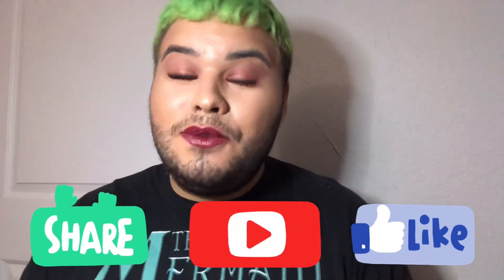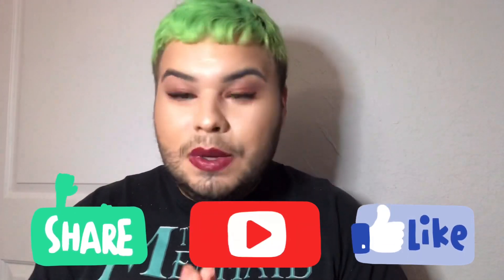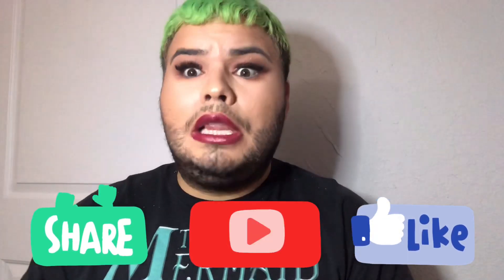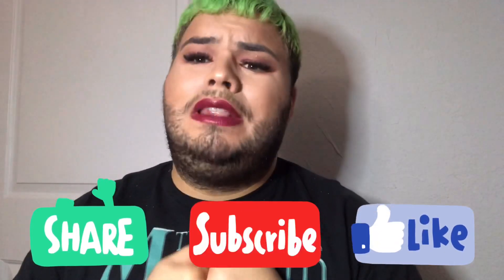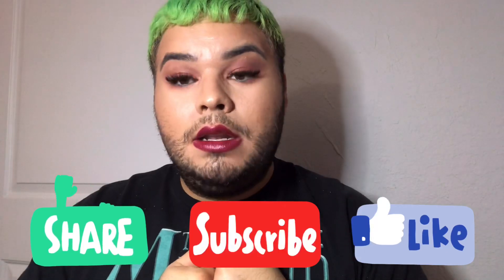So with that said, please don't forget to subscribe, hit the notification button, and share. Live your life and stay cool, stay collected, stay calm, and save in this pandemic. With that said, I'm signing off.